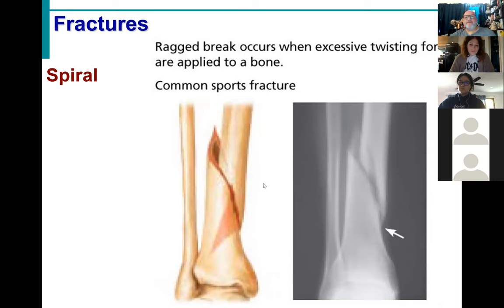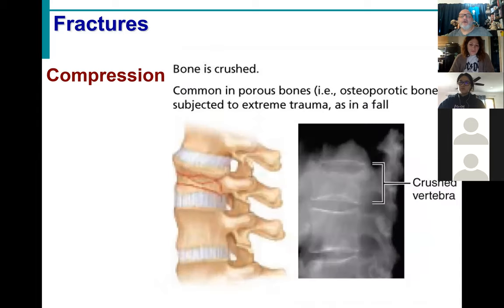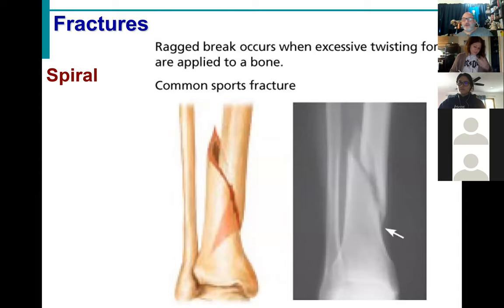Another type of fracture is a compression fracture. This is a common fracture that can occur within the vertebrae, often associated with falls. For example, someone ice skating or rollerblading falls, or a child jumping from a bunk bed lands on their backside — you get the acceleration of the fall plus the force of the ground coming up, and that gives you dual opposing forces compressing the bone.